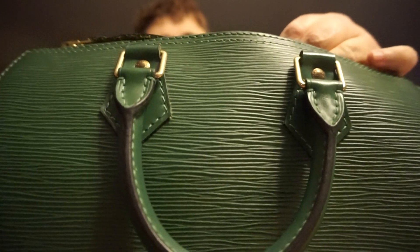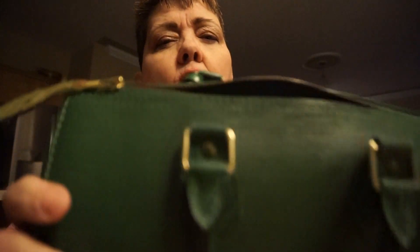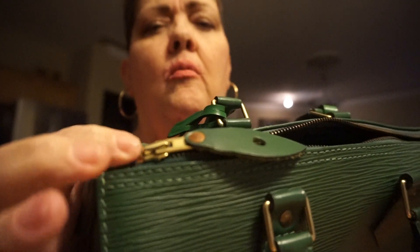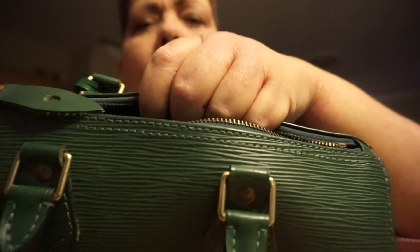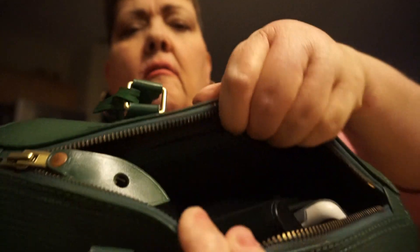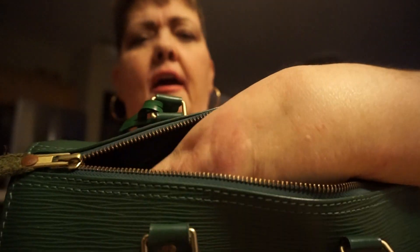The Epi Leather is pretty amazing. The only disadvantage to the Speedy 25, as everybody knows, is it's cut off right here. I don't know who designed this, but if they would have just brought it out a little bit more — see how it's cut off here — you would be able to get in the bag a little bit easier. It does open a little bit, but see how it's kind of hard to get your hand in. But you can work with it. You want to keep everything close to the top so you can kind of grab and go.